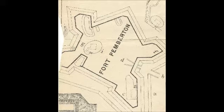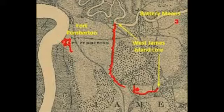You hear that, Mr. Pemberton? Your gun fetish was useless! Actually, it wasn't really — because of Mr. Pemberton's gun fetish, the Union actually stayed away from the Stony River because they didn't want to get blown up by Fort Pemberton.